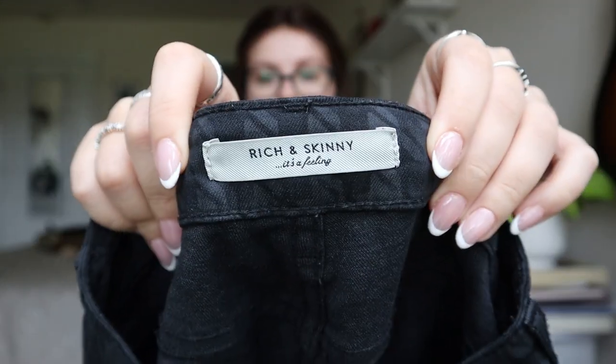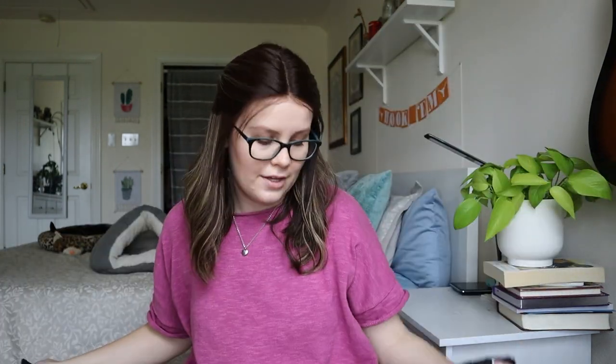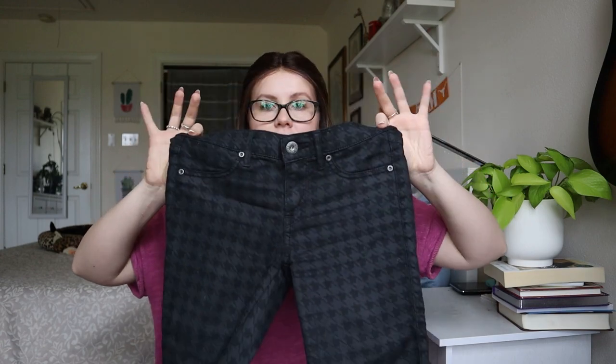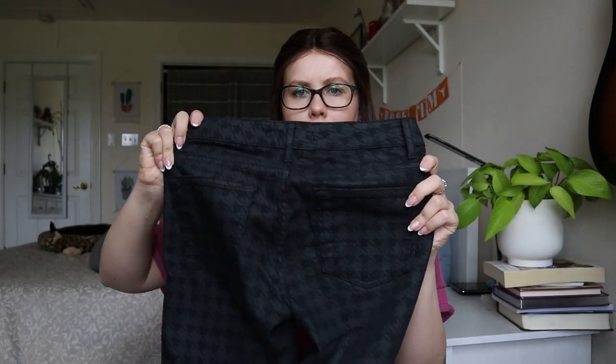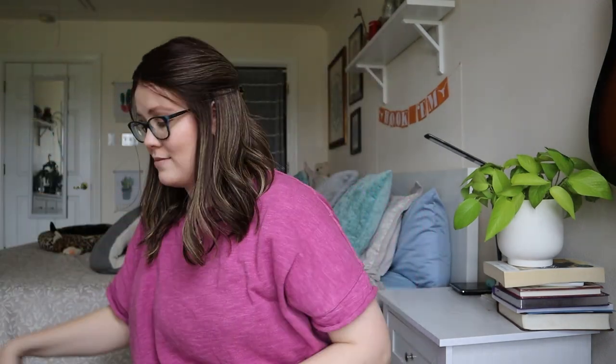This one is a new-to-me brand — Rich and Skinny is a Feeling — a skinny jean. They feel strange, probably the Lyocell content — it's got Lyocell, cotton, rayon, polyester, and spandex. Size 24, so double zero. This brand seems to be really expensive. I think I could probably get like $30 to $40 for these. Maybe not quite that much because it is a double zero, but I'll definitely list it and see.